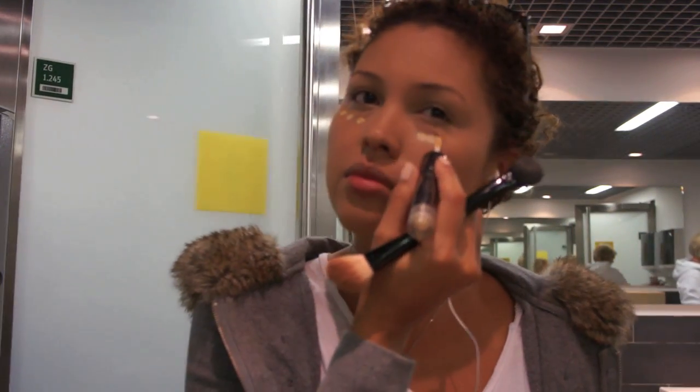To give me a dewy and refreshed look, I will use Lorax Highlighter. This is one of my favorites.